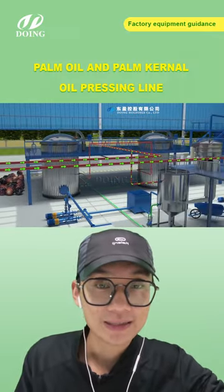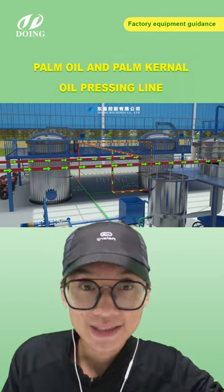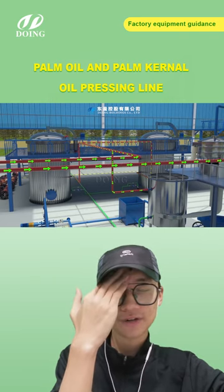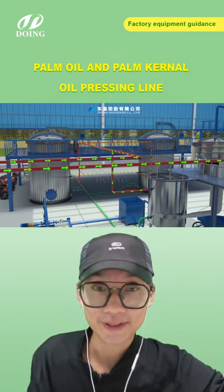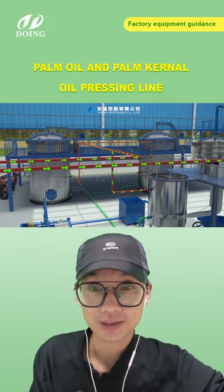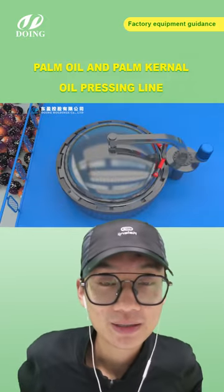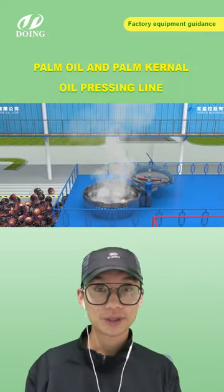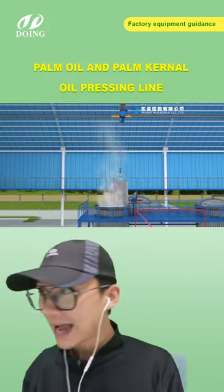Does anyone know why sterilization is the first step? Why not the stretcher or the digester first? If you know, put your answer in the comment area — it helps other viewers understand better. After 60 to 90 minutes, sterilization is complete. Then use the hanger to move all the palm fruits out of the sterilizer and proceed to the next step.